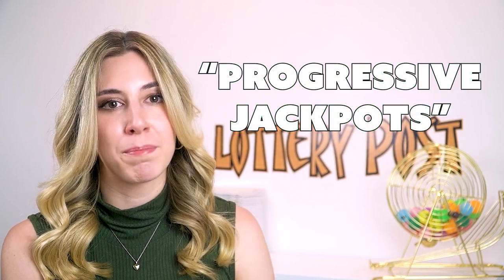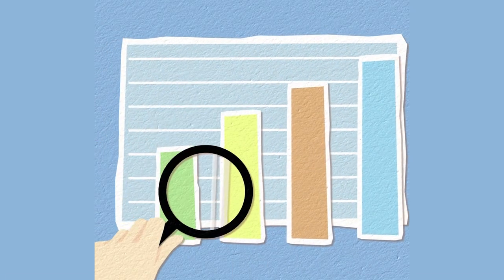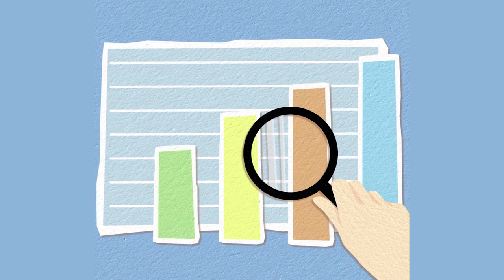Before we get started, I should clarify that there are different types of jackpots based on the game or jurisdiction you play. For simplicity, I'm just going to be talking about progressive jackpots since I'm using Mega Millions and Powerball as examples. A progressive jackpot is one that grows each time a drawing takes place without a winner. There are a variety of different factors and moving parts that influence the growth of the pot.